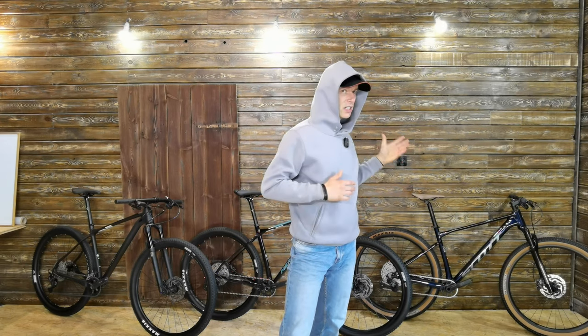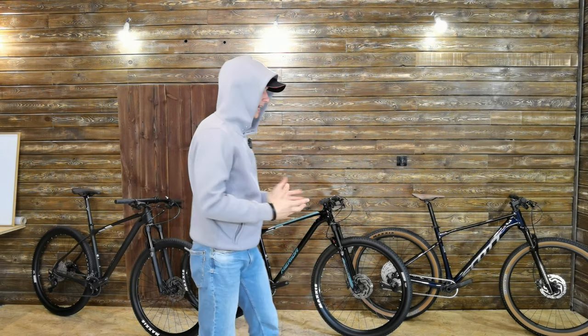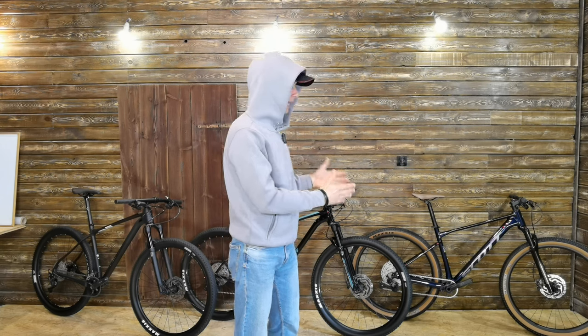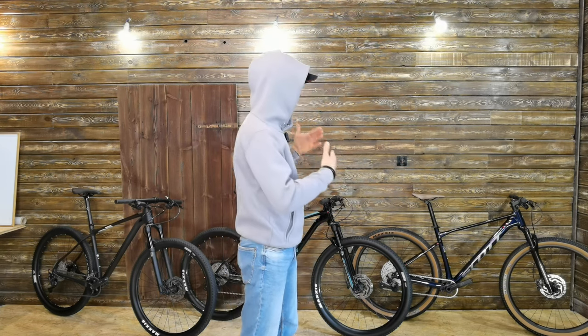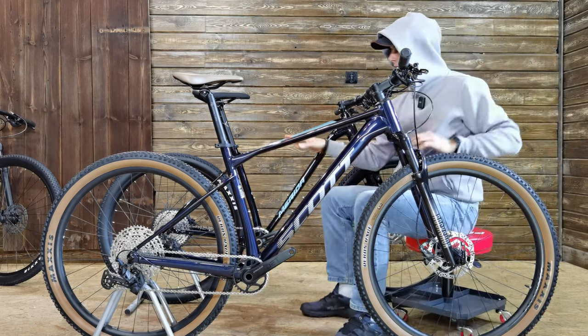To be fair, the Scott Scale lost this competition not only because it has a RockShox Judy elastomer-style fork, but also because it's so much heavier than the other two bikes. It's heavier because it has progressive geometry — I would even call this a down-country hardtail.